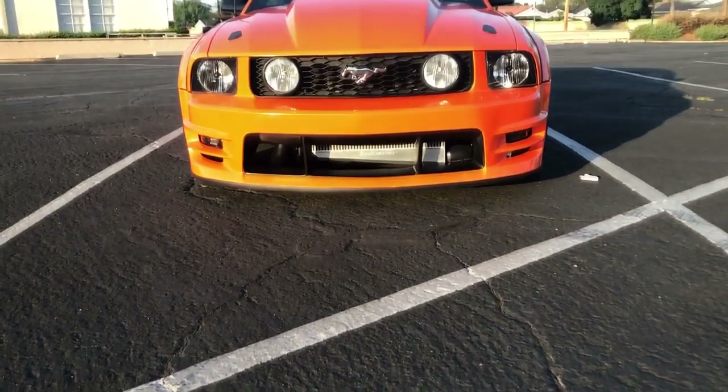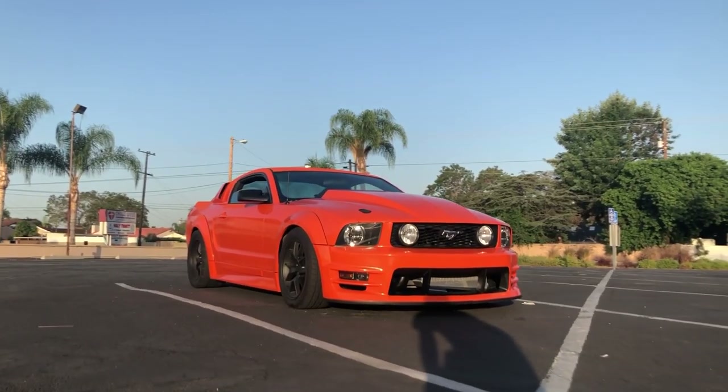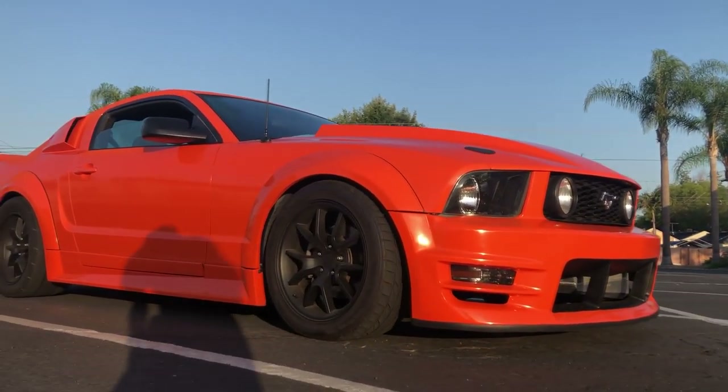This is my 2006 Mustang GT. I won't waste time saying facts you guys already know. Very quickly: it has an F1A Pro Charger, a built bottom, and a T56 Magnum XL transmission.